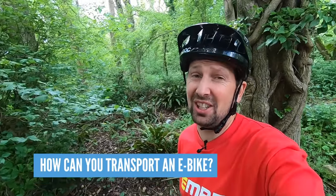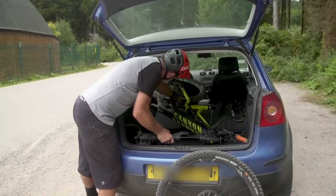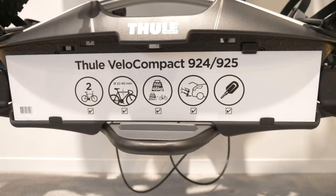How do you transport your e-mountain bike to the trails? If you've got an estate car or van you can simply chuck it in the back like a normal mountain bike. If you're transporting it on the outside of the car, you need to think about racks. The safest option is a tow-bar mounted rack, purely because of the weight of the bike.